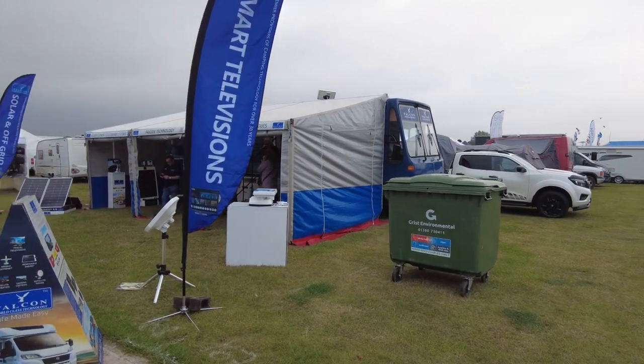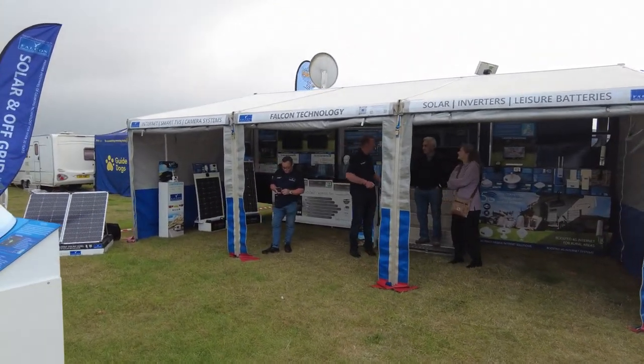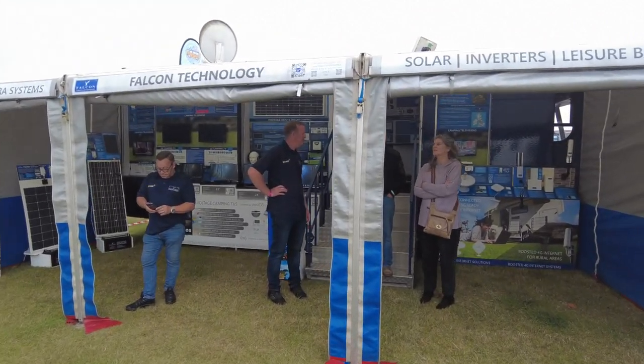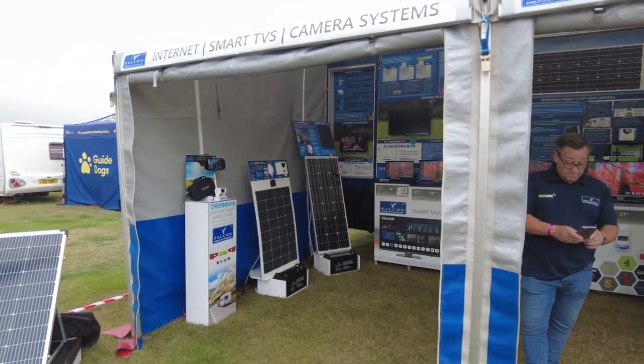Next we have Falcon Technology. As you've seen, we have a Falcon unit in the bus that we use — they do teles, Wi-Fi, sat nav systems, solar panels, and full installations.